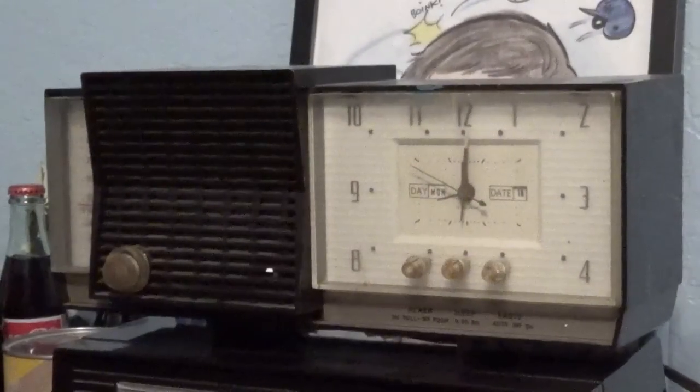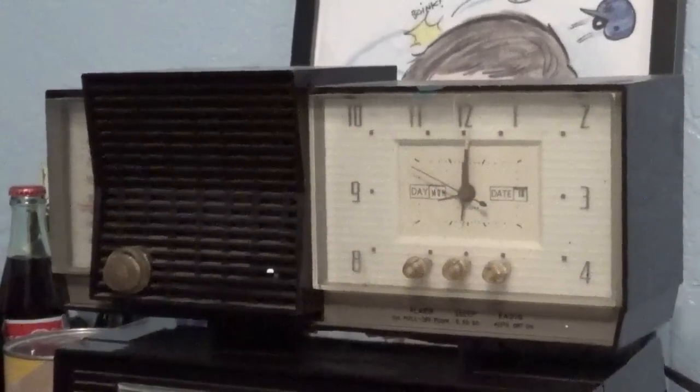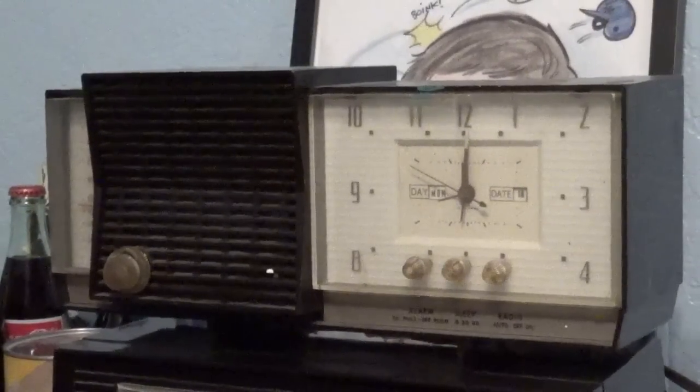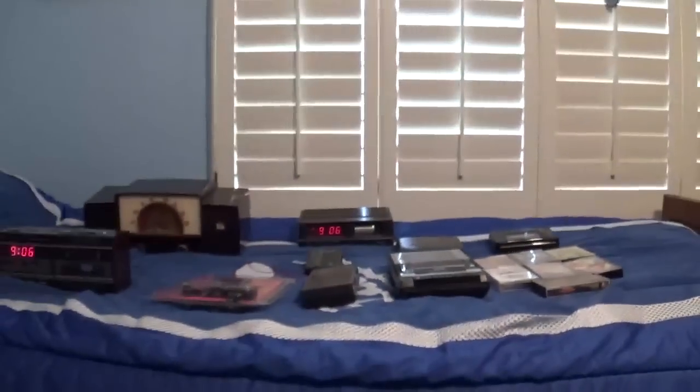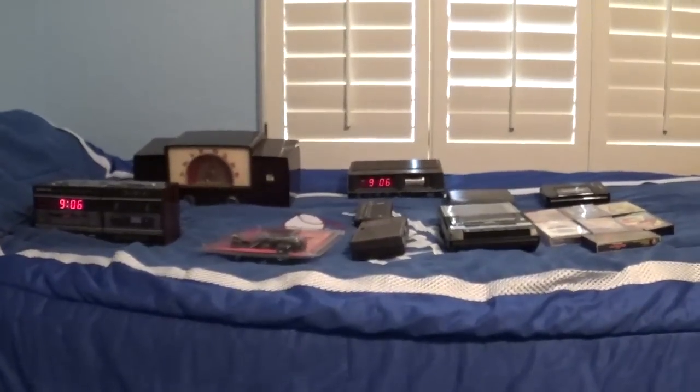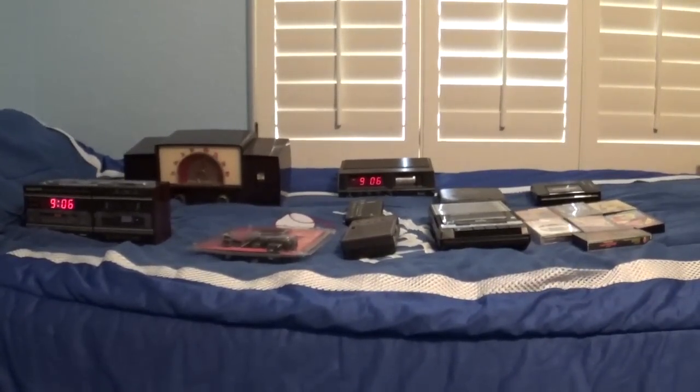All right, as you can see it does work — it works very well. The station I listen to on this thing is KNX 1070 news radio. Well, all righty then — I hope you guys enjoyed this collection video of all the vintage electronics that I own. I'll see you all later.